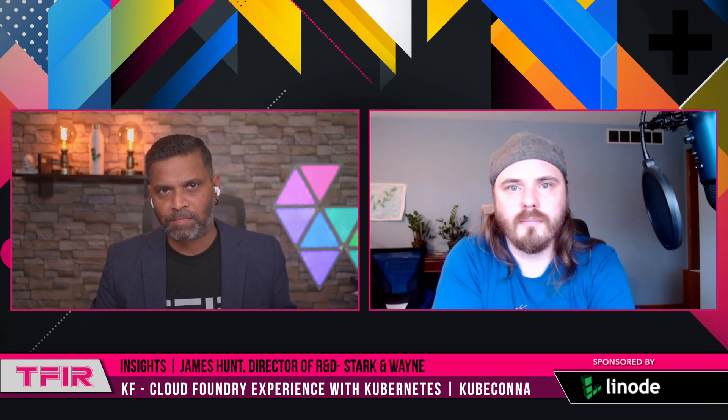James, thank you so much for taking your time to talk about KF and how Cloud Foundry and Kubernetes are two technologies being leveraged together — with users migrating from one to another and these projects helping them through that process. I look forward to talking to you again.